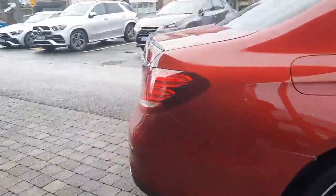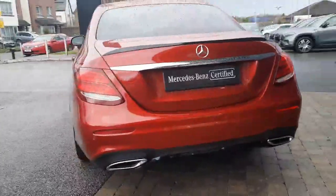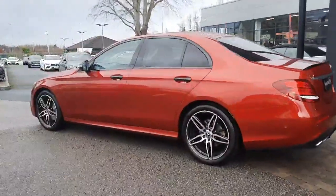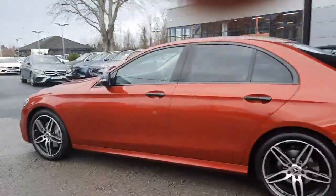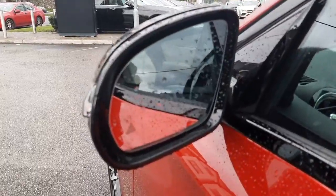It has a rear lip spoiler, parking sensors front and rear with a reversing camera. This car also has blind spot assistance built into the wing mirrors.